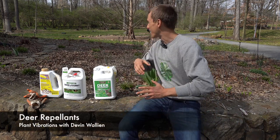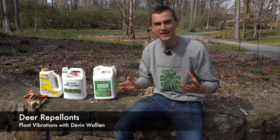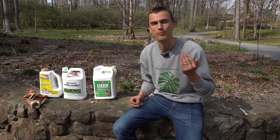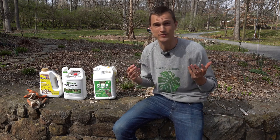Finally, spring is here. I'm out in my garden watching all this new growth occur. I'm getting ready to plant some new stuff, but deer are all over the place. So how do we protect our plants from the deer munching on them and destroying all of the hard work that we've done?